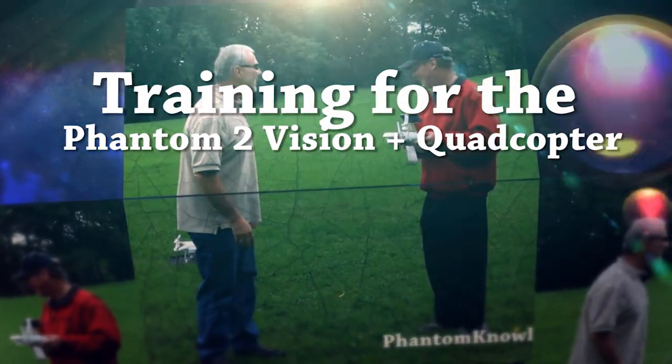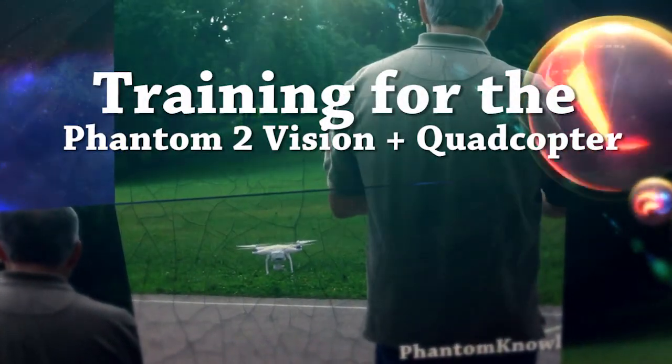I've never seen a quadcopter before. Not until today. All the way down to the center until the propellers stop.